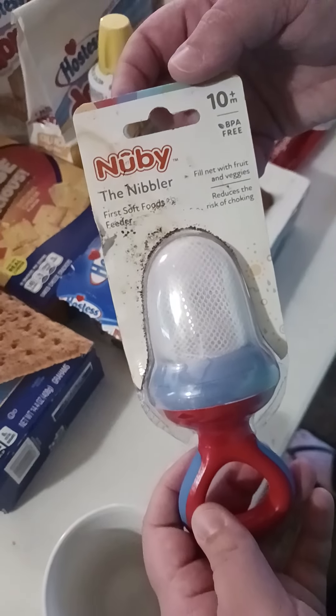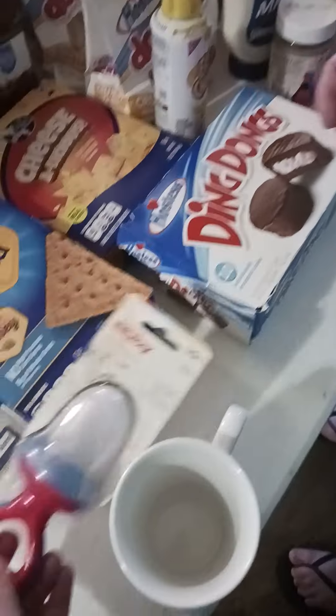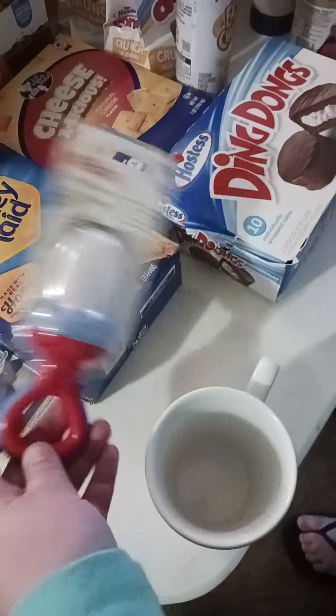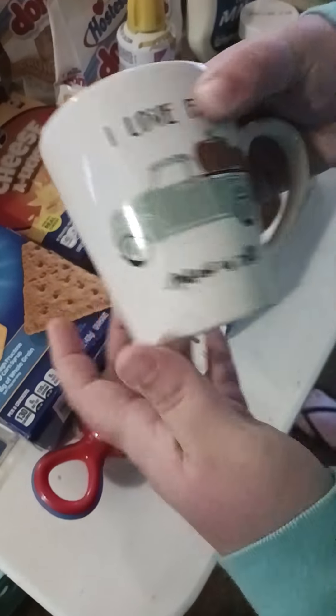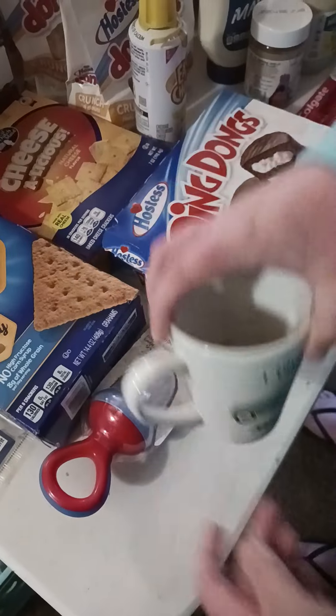This we'll probably donate — it's a Nibbler, The First Soft Foods Feeder. You fill it with fruit and veggies and it reduces the risk of choking; that's for 10 months and up. Also, a cute little mug that says 'I love fall most of all' — very cute.